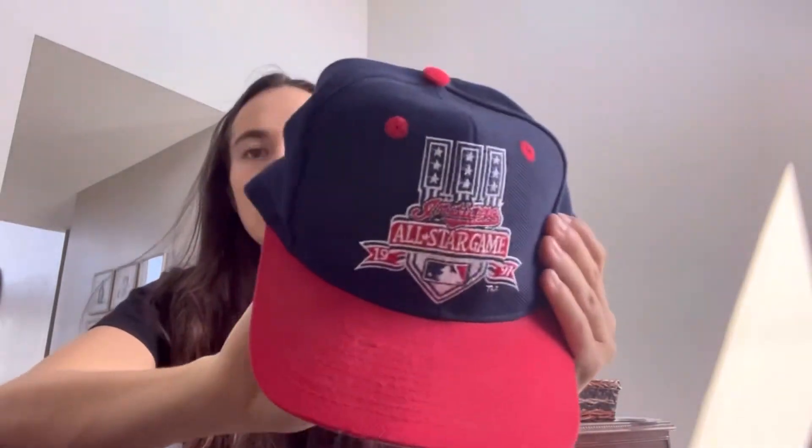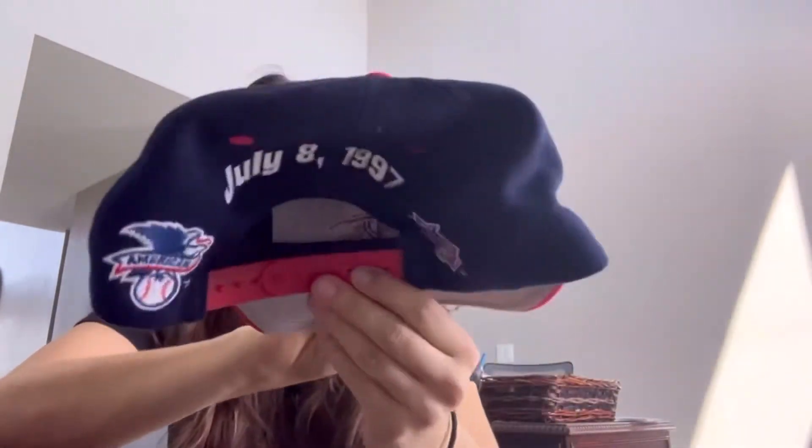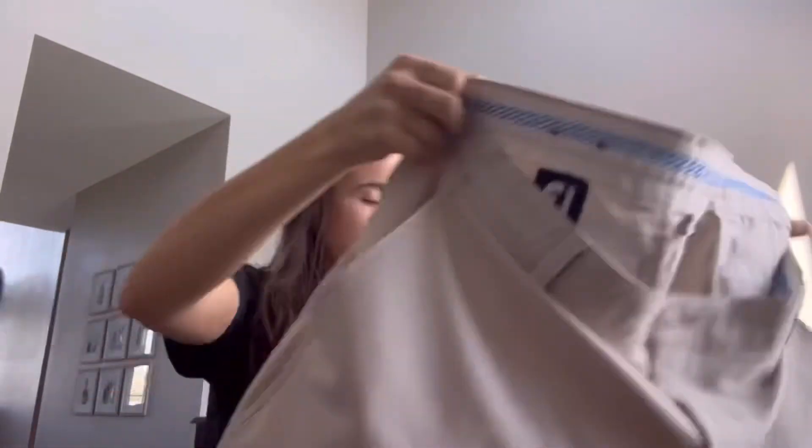This is a vintage 1997 All-Star Game hat — that was part of the hat lot. This is also from a family member: Foot Joy size 42 cream pants.